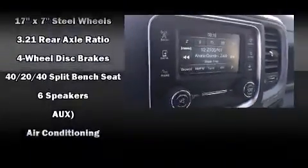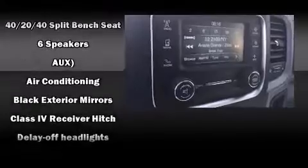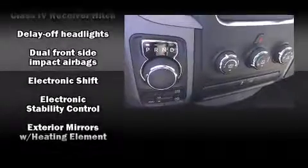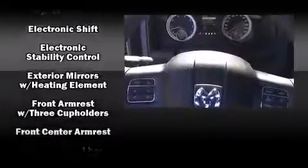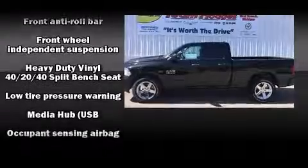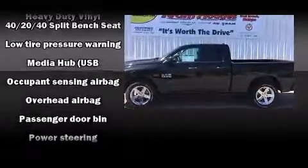Audio features include an AM-FM radio and 6 well-positioned speakers. Safety equipment has been integrated throughout, including dual front impact airbags, head curtain airbags, traction control, a panic alarm, and 4-wheel disc brakes with ABS. Brake Assist technology provides extra pressure when applying the brakes.